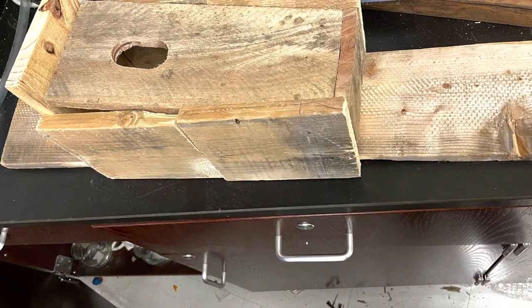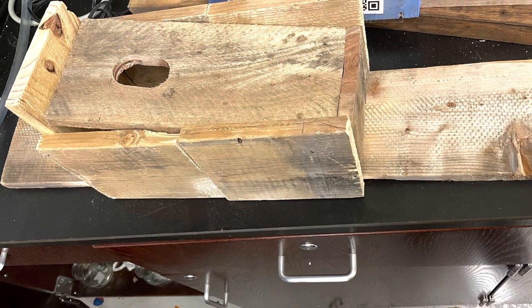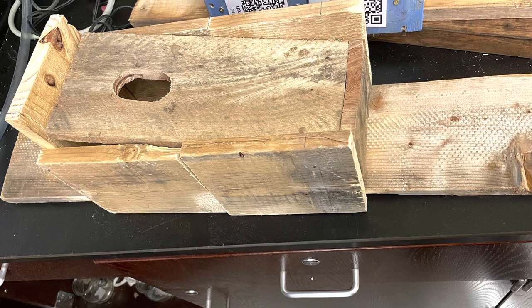This is a picture of our first birdhouse that we built — the one where the sides were messed up — that we had to re-measure a new top and then cut it so it would fit with the sides.